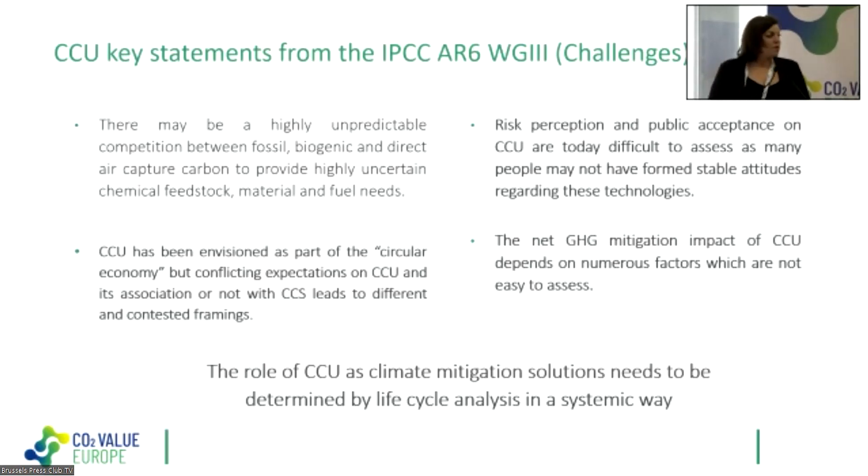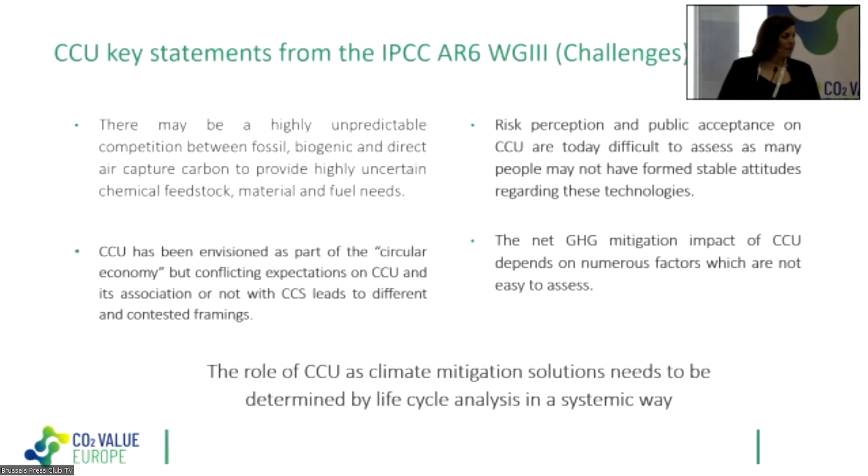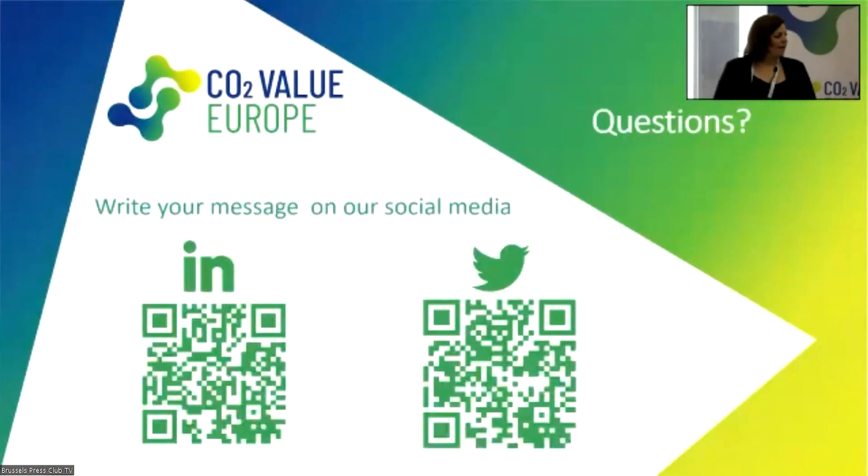This is one reason CCU is not yet taken into account in climate scenarios — it is very hard to model. What is very clear is that to assess the impact of a specific CCU technology, it's important to evaluate the whole system context through life cycle analysis in a systematic way. We will have a presentation from Andrea on that subject after the coffee break. Thank you for your attention. You can scan the QR codes on our LinkedIn and Twitter to ask questions. I now give the floor to our first speaker, Dr. Deepak Pant.